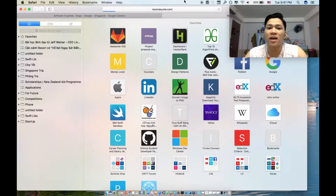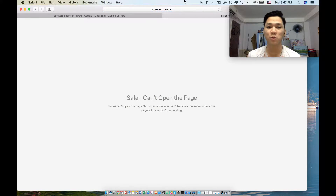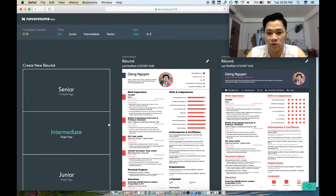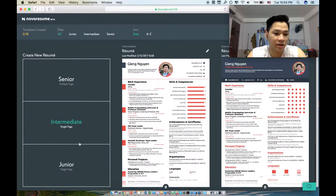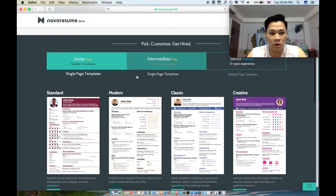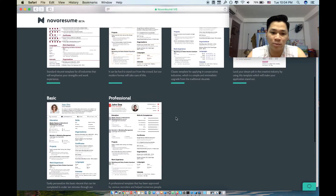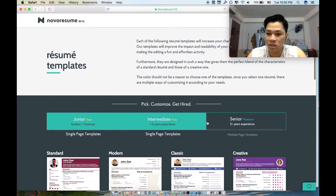Previously I used Word for my CV and it didn't look great. A lot of people use Photoshop but that takes a long time. Normal Resume is a service I recommend — it has multiple templates like standard, modern, classic, creative, and professional. I personally like the professional one the most.